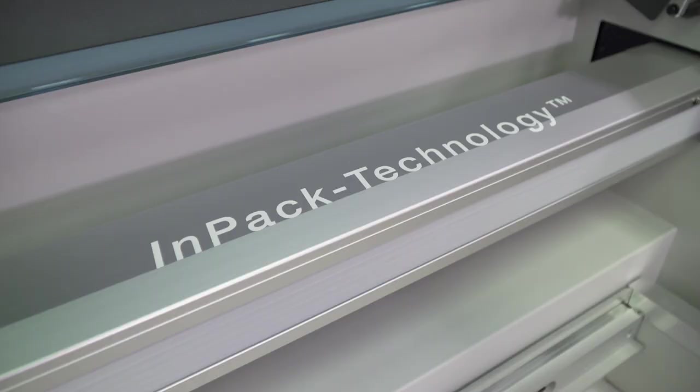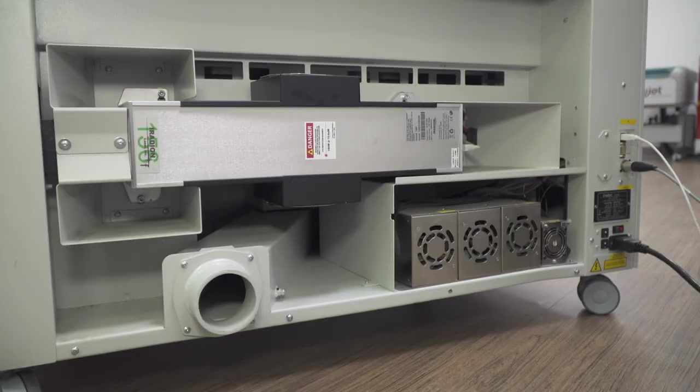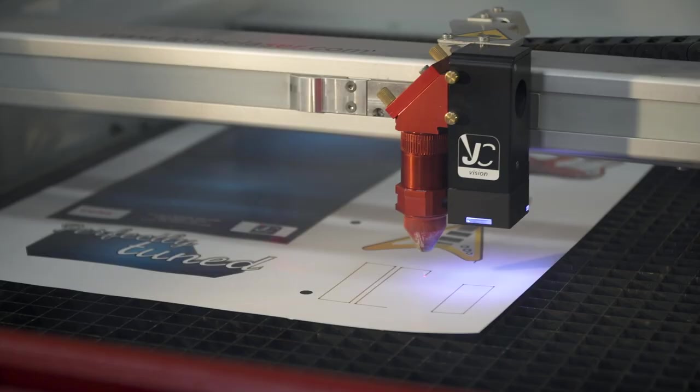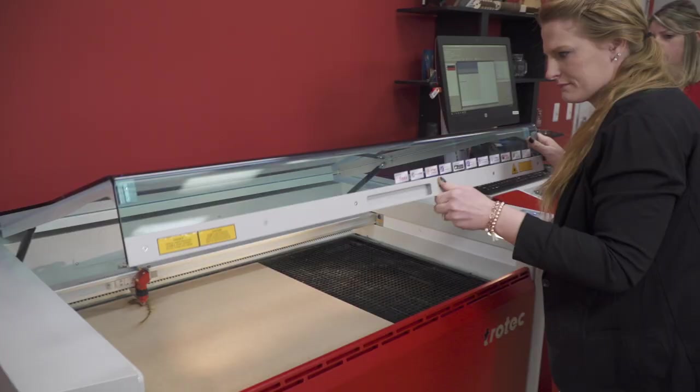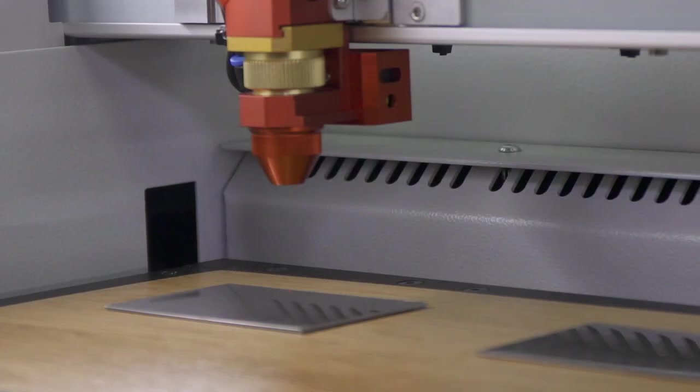Low maintenance design. Trotec lasers are built with InPack technology, a patented design feature that encloses the fragile, system-critical components in a rugged housing, protecting them from the dust and debris produced from cutting and engraving. This significantly minimizes maintenance and downtime, increases product lifespan, and boosts productivity.